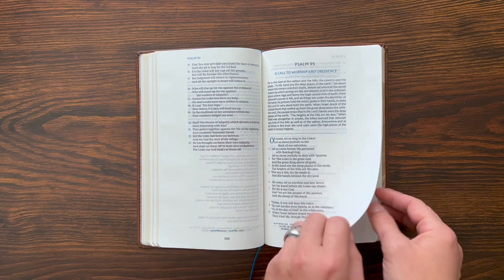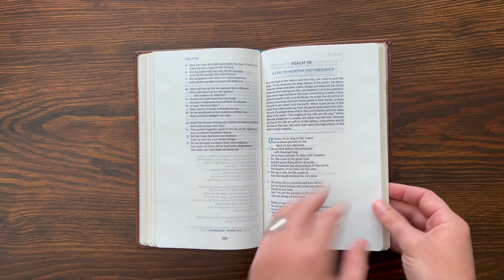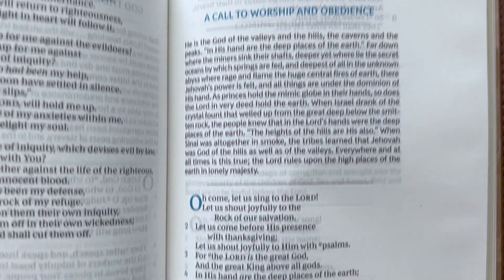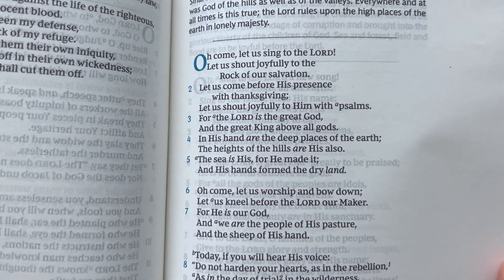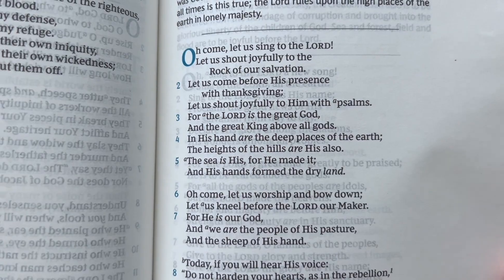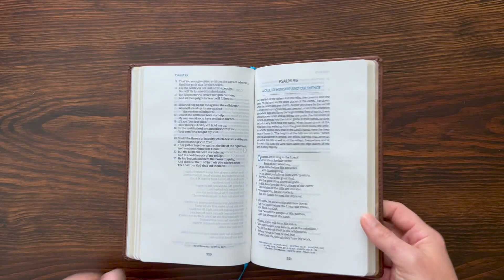I love the NKJV Comfort Print typeface. It's a 9½ point type. For example — 'Oh, come, let us sing to the Lord. Let us shout joyfully to the rock of our salvation.' That's Psalm 95.